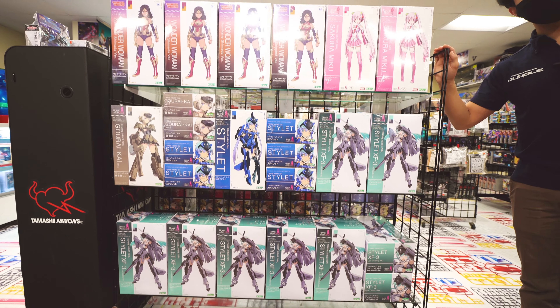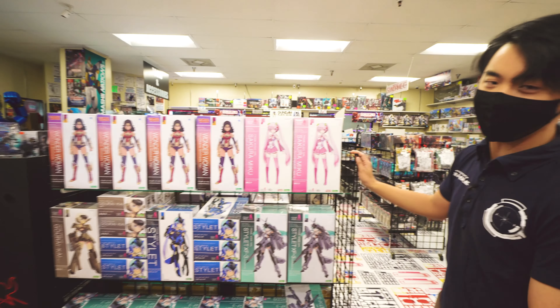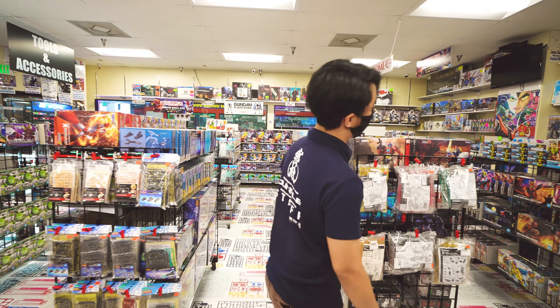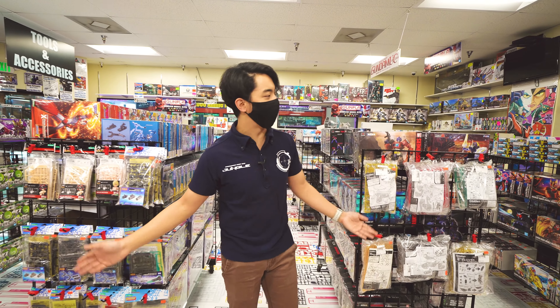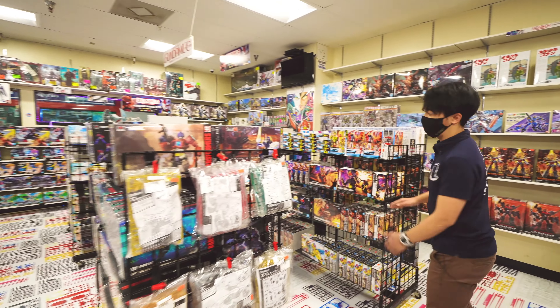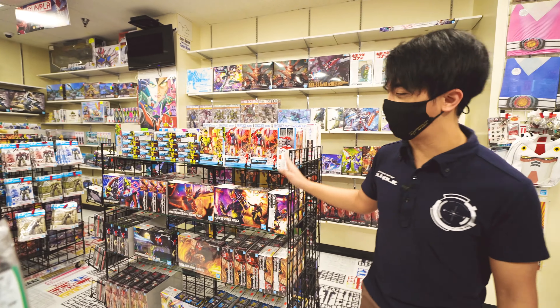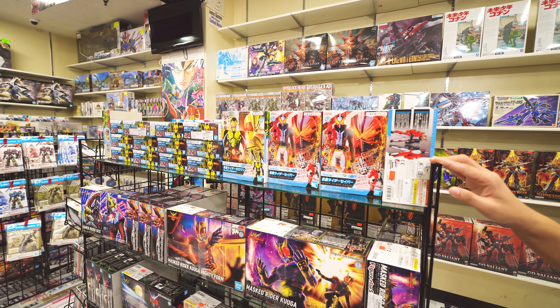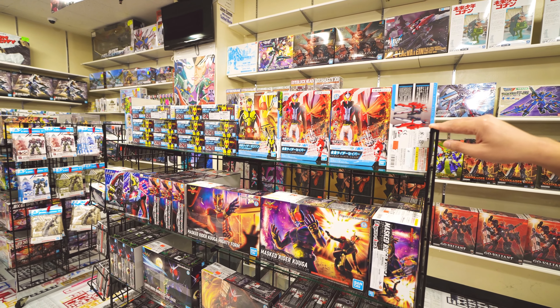Walking inside, we'll have several varieties of different brands and model kits. Starting over here, we have several Bandai model kit character kits, a lot of live action tokusatsu figures like Kamen Rider and Ultraman.